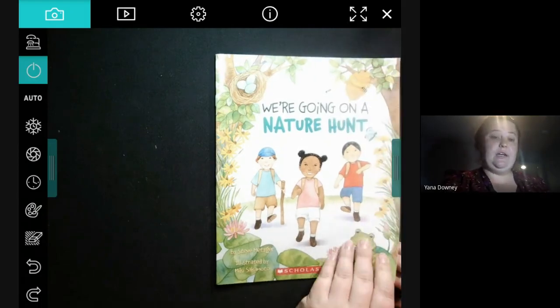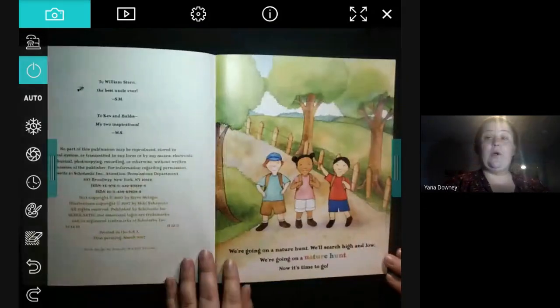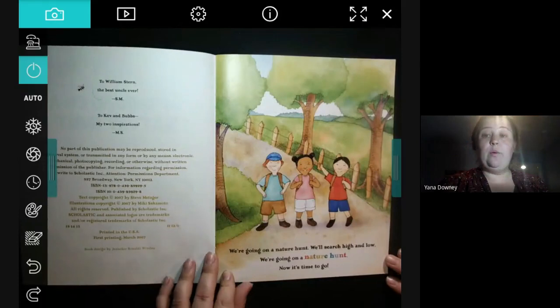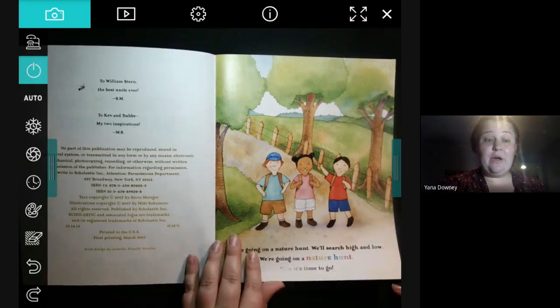We're going on a nature hunt. We're going on a nature hunt. We'll search high and low. We're going on a nature hunt — now it's time to go.